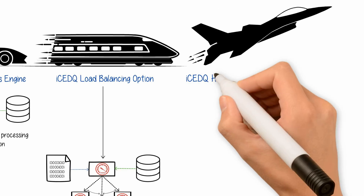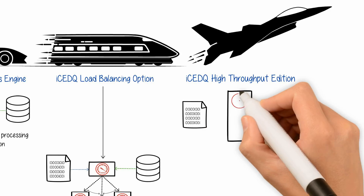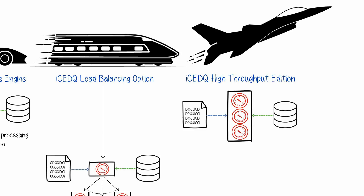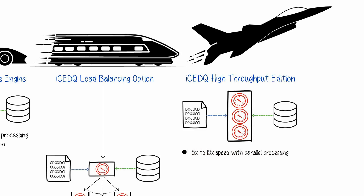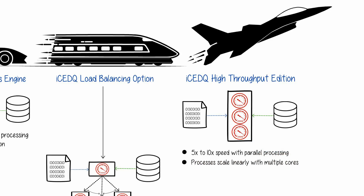If you need to test large volumes of data with lightning speed, IceDQ also offers a high-throughput edition with parallel processing capabilities. With the parallel option, it can run a single process five to ten times faster. Processes scale linearly with multiple cores, allowing you to verify very large data sets with extreme fast processing.